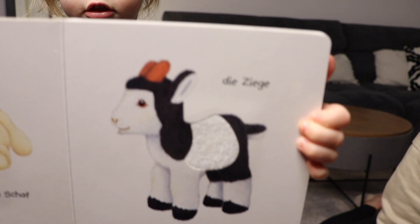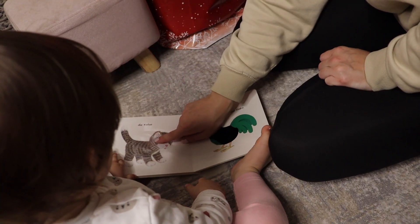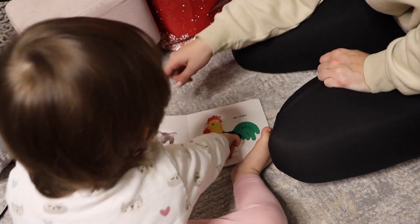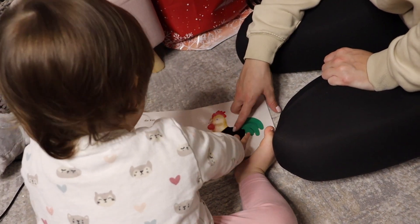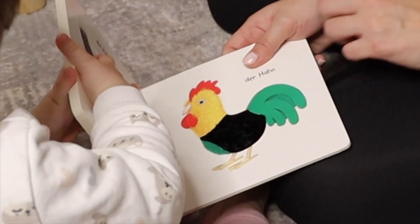Have you got another book? Show me. Look at the cat. That's the rooster — the cat makes kikiriki. That's also cool, dass die das Fell so nachgeahmt haben.